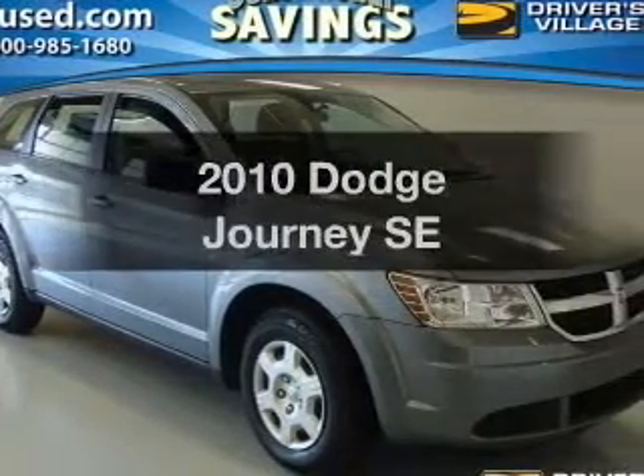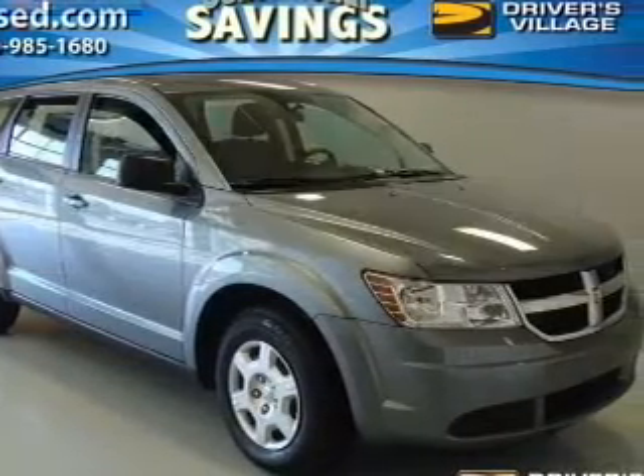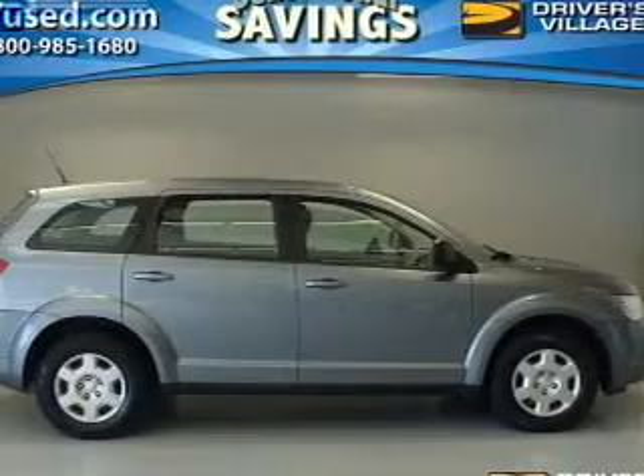Get noticed in this 2010 Dodge Journey. If you're looking for a first-rate auto, this one could be yours today.